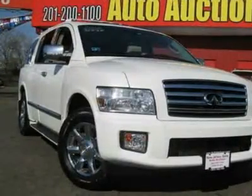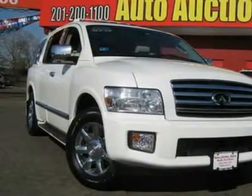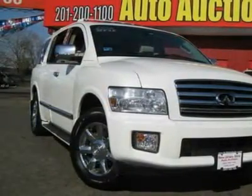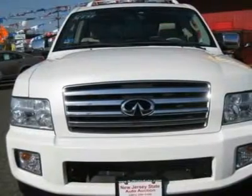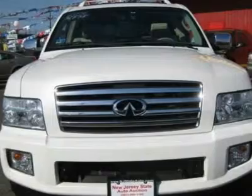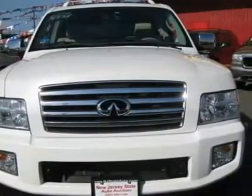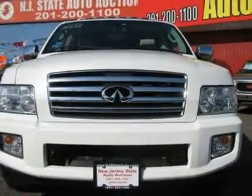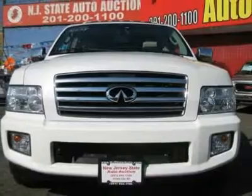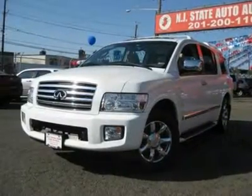This is a fantastic one-owner QX56 and it's ready for you to take home today. No sordid history on this one-owner Carfax. J.D. Power & Associates gave the 2006 QX56 5 out of 5 power circles for overall performance and design. This 2006 Infiniti QX56 4-door AWD 4x4 SUV features a 5.6L V8 MPI 32-valve cylinder gasoline engine.